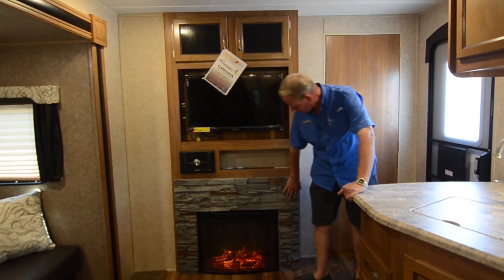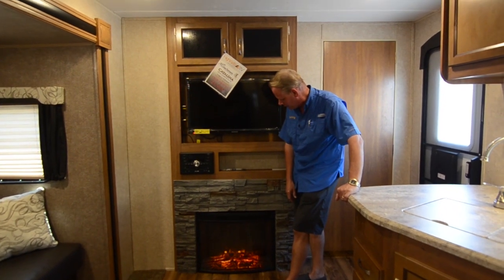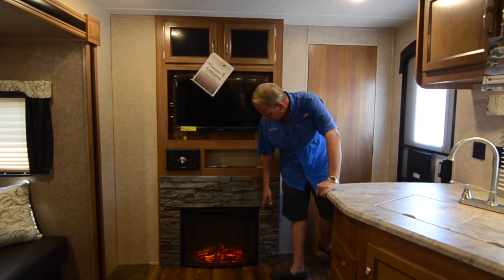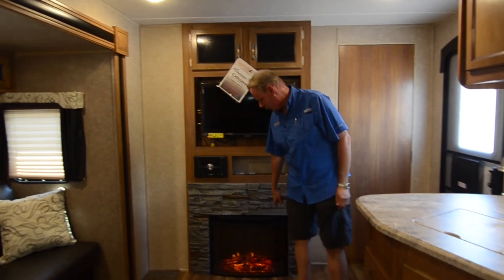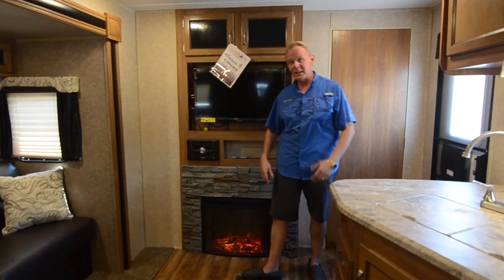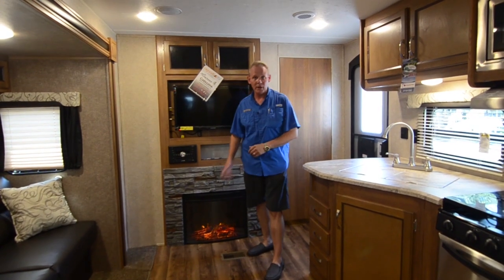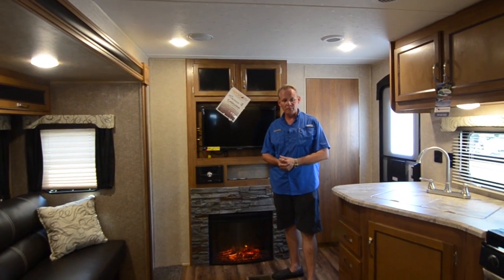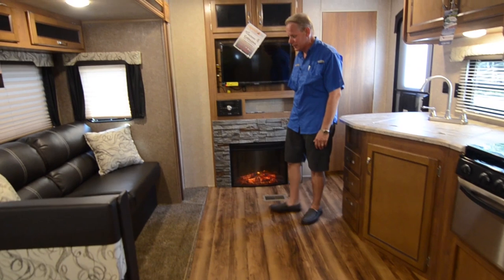Down below, we have our electric fireplace with a simulated stone surround that looks almost completely real. Right now it's the middle of August in Florida, so we don't need extra heat — we just have it on as a decorative light-up feature, but it will heat the trailer very nicely when needed. We call it free heat because you're using electric at the campground, not your propane. We also have a floor-ducted furnace that runs throughout the whole trailer for when you really need it.